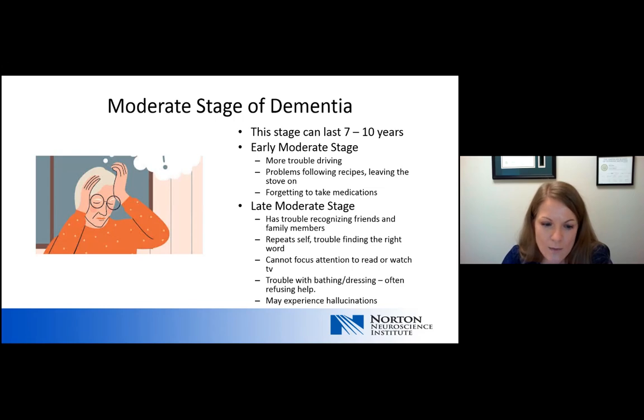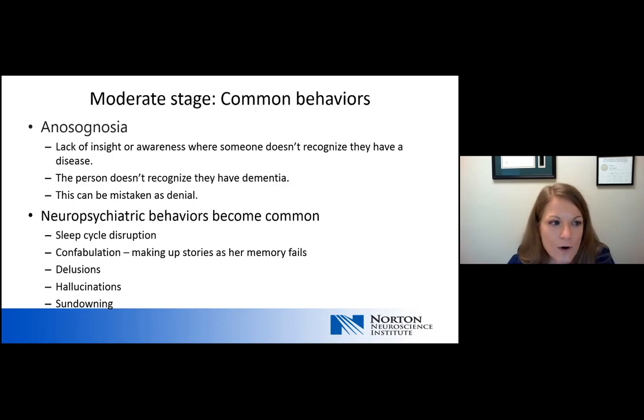In the late moderate stage, these people have trouble recognizing friends and often family members. They are very repetitive and have trouble finding the right word in conversations. There's an inability to focus attention, and reading or watching TV can become difficult or impossible. Trouble with bathing and dressing becomes very common, and this is often associated with a person refusing help. We can also start to see hallucinations. It's also important to understand anosognosia — a medical term meaning a lack of insight where a person doesn't recognize they have a disease. This is often mistaken for denial, but it's a brain disease that impacts cognition and takes away their insight.